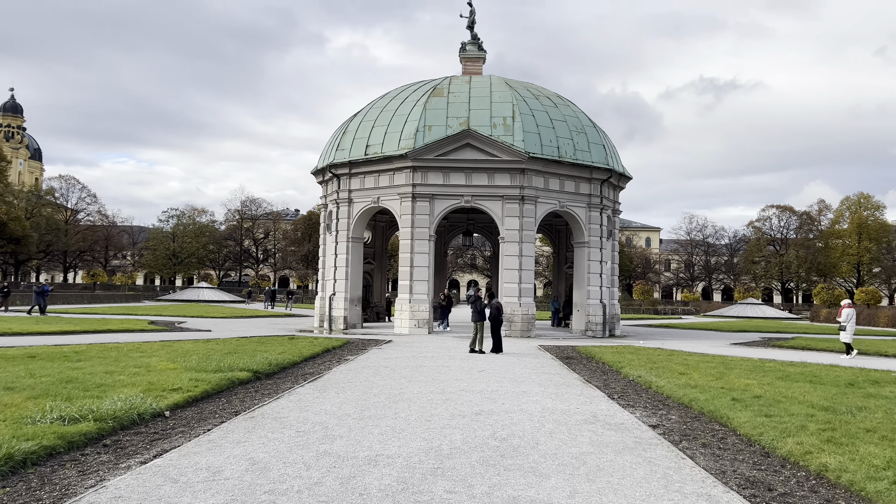Quite a nice design for this — pretty nice, beautiful.